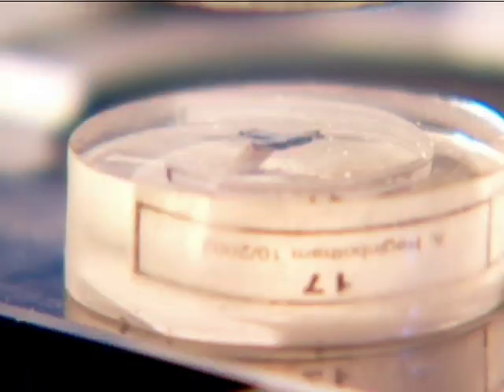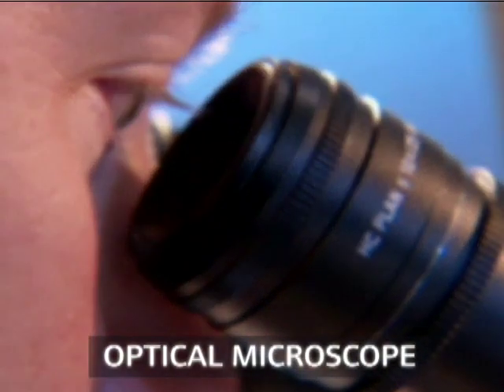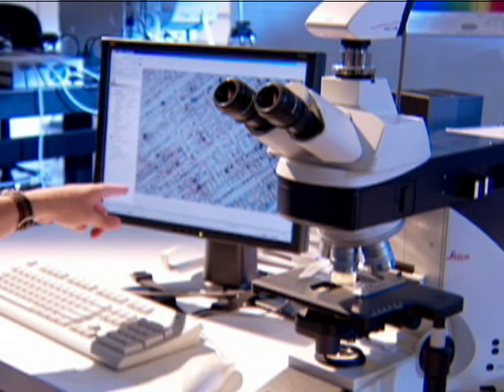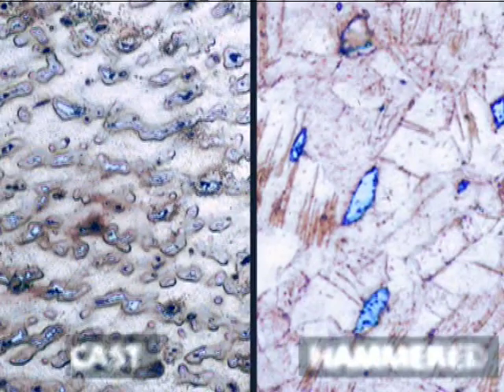To determine how the tack was made, it was examined under an optical microscope. Getty scientists observed that the tack had a very even and rounded crystal structure, which indicated that the metal was cast into a mold and then allowed to cool naturally, a common working method in the 1500s. A tack that had been made more recently would probably have been hammered or stamped, resulting in a very different crystal structure.